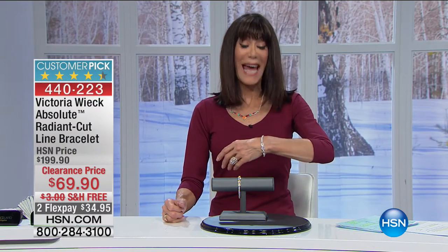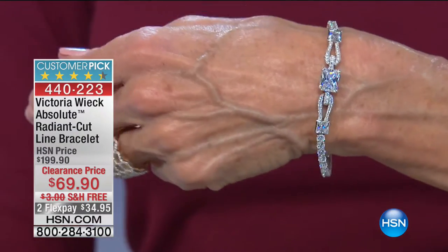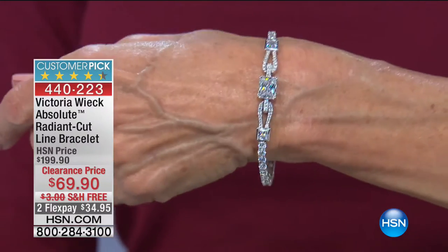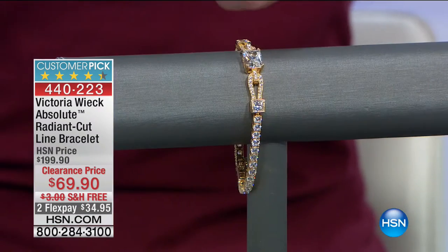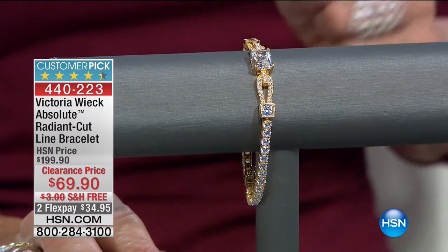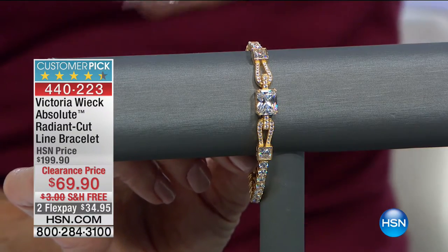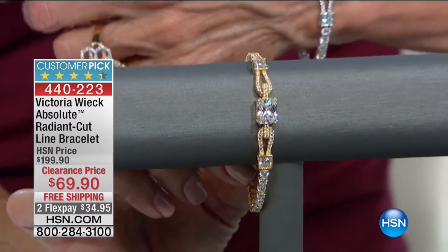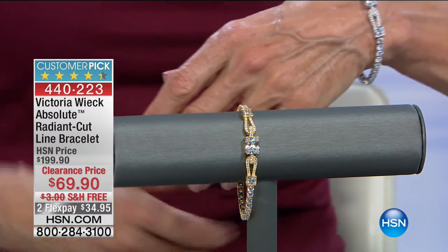I can't stand it — we're going to the bracelet. I love this bracelet. I own this bracelet. I'd love to hear from any of the women out there who already know and adore everything that Victoria does. This bracelet starts at $199.90. It is a huge customer pick at hsn.com — with 98 reviews, 72 of those are perfect five-star reviews. I have 200 total.